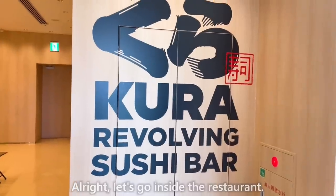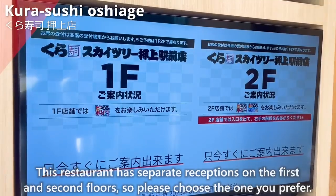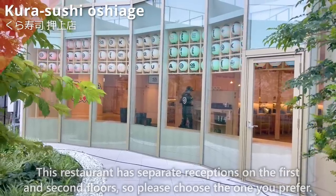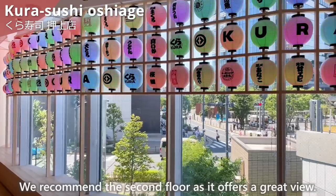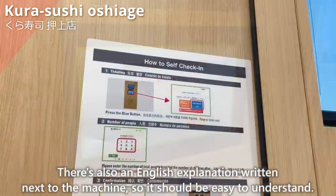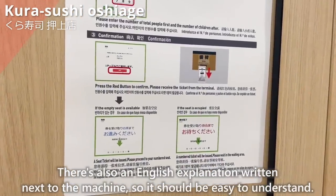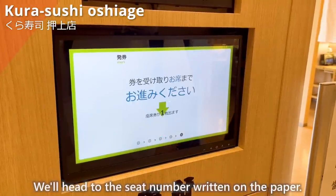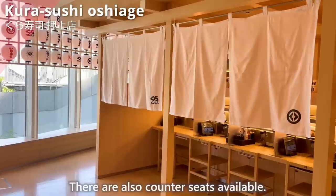Let's go inside the restaurant. This restaurant has separate receptions on the first and second floors, so please choose the one you prefer. We recommend the second floor as it offers a great view. We'll check in using this machine. There is also an English explanation written next to the machine, so it should be easy to understand. We'll head to the seat number written on the paper. There are also counter seats available.